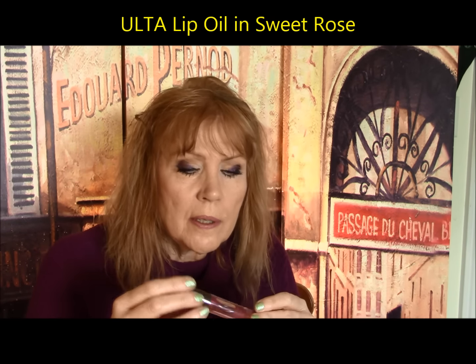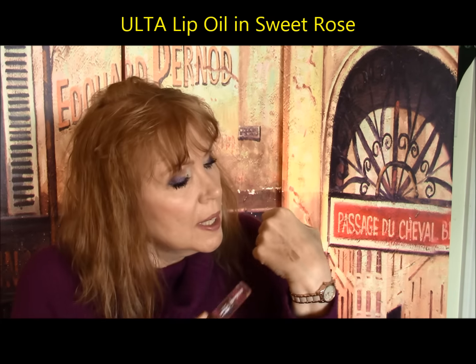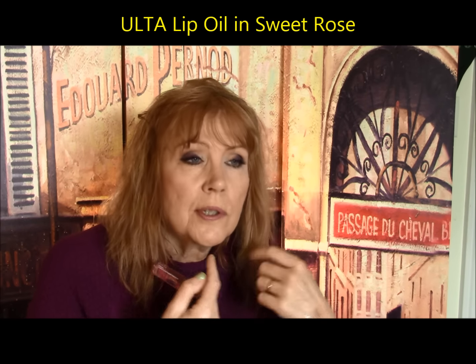This is from Ulta — Ulta's own brand — called Sweet Rose, a very nice lip oil. I put it on first, then do all my other makeup, and since I do my lipstick last, by that time I blot the oil and then put my lip products on. I think it's really nice. I've got one from Burt's Bees and one from Physicians Formula too — everybody's getting into lip oils. Milani put one out but I wasn't crazy about that one.